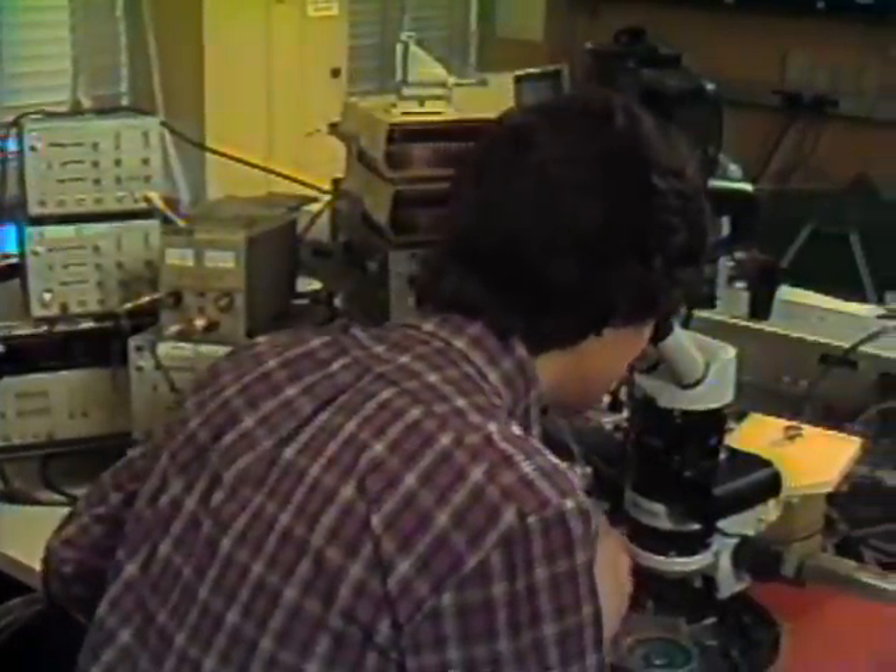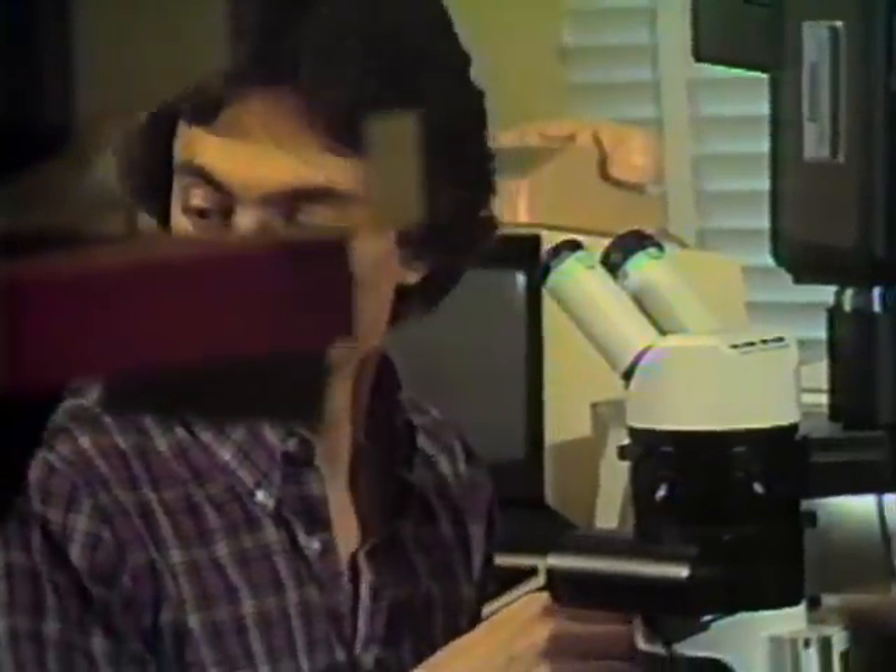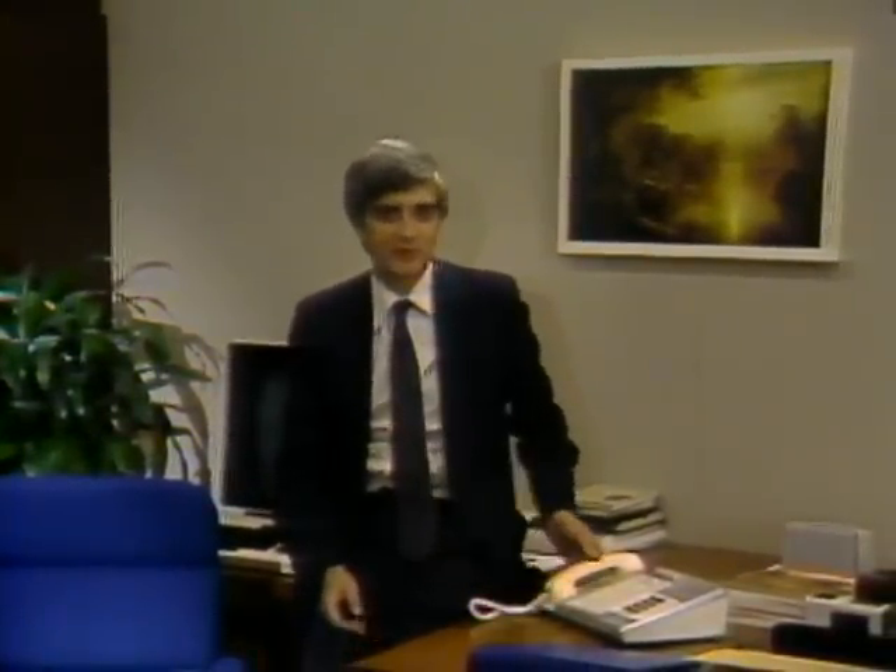The circuits then undergo rigorous tests. Each circuit in each chip must work perfectly. Finally, individual chips that pass quality control are placed into housings, and fine gold wires connect the chip circuits to other parts of the electronic equipment. The finished product, smaller than my fingernail, can perform complex functions that make new services possible, like the popular Touch-O-Matic telephone, which can dial stored numbers at the touch of one button.